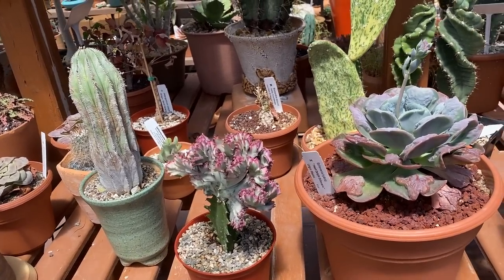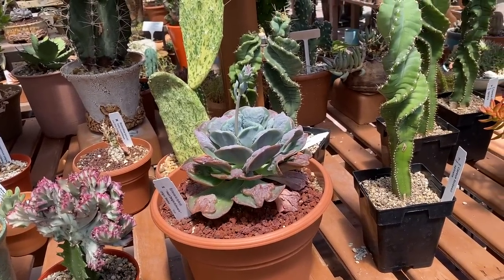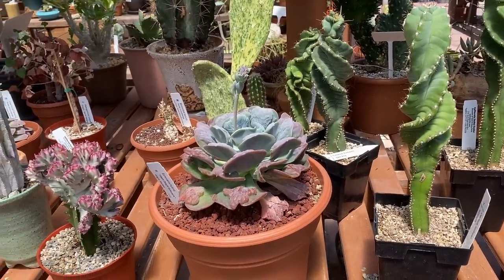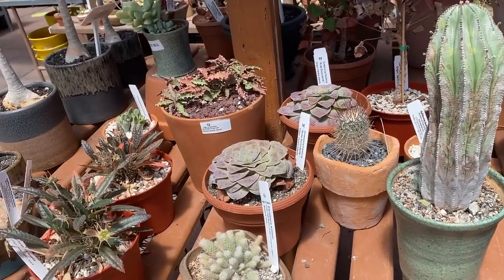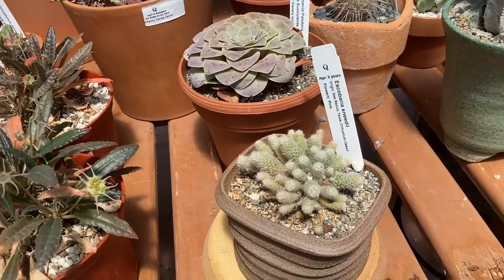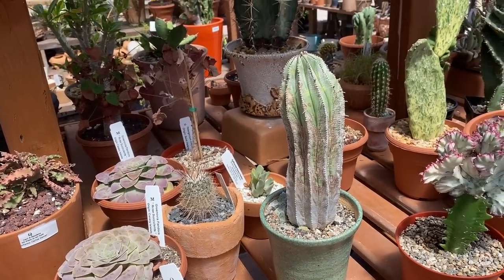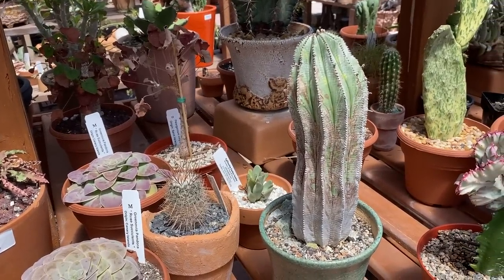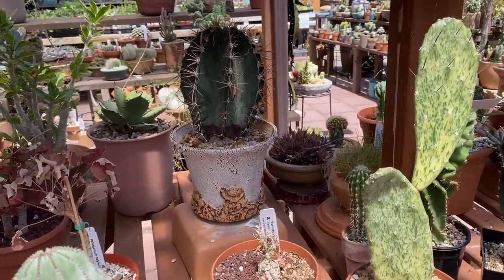Apparently in cactus world, people who are really into cacti — collectors — they stage their plants. It's kind of like bonsai, I guess. They'll put rocks in it and make it look beautiful with the perfect pot. Here are some spiral cactuses — I forgot I really want one, but when I look at the price, that's why I don't have one. But they're so cool, and these ones also kind of look like spiral cactuses.